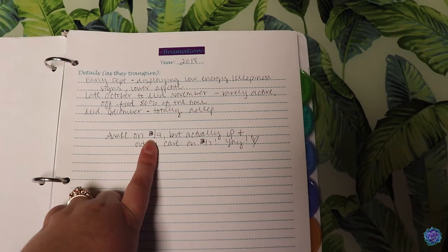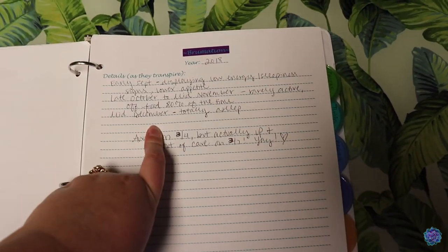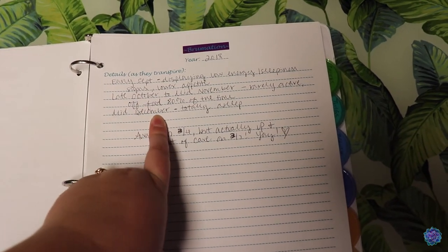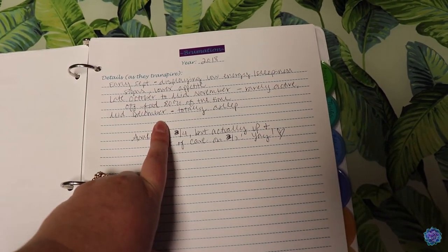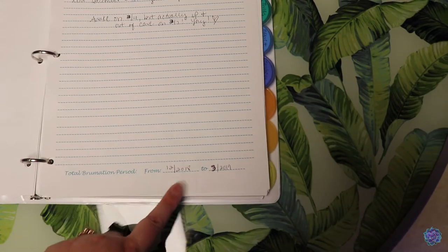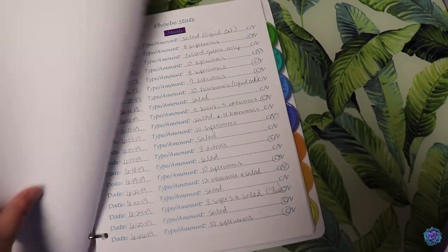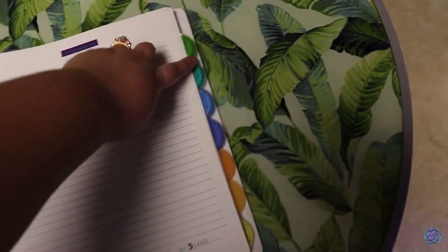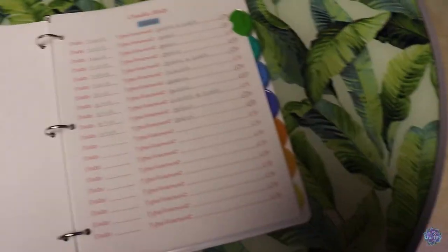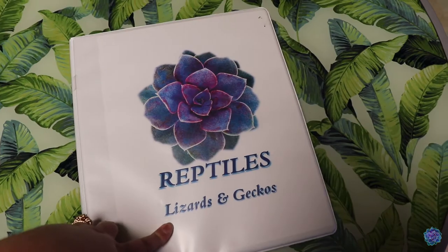Finally for her, because she is a bearded dragon that brumates, I write down her brumation periods — any details about when she starts to act like she's going to sleep, when she falls asleep, and when she wakes back up. Whatever the year, the details, and then at the bottom I'll do the total brumation period from this month to this month. Extra pages go right behind her slot and on top of Cheeks' slot. And that is my first example from my notebook of reptiles, lizards, and geckos.